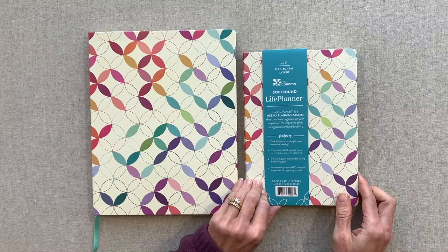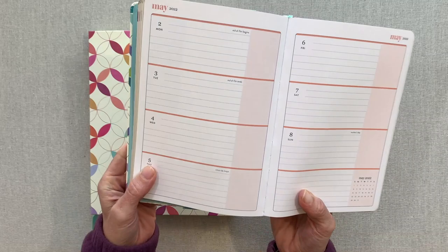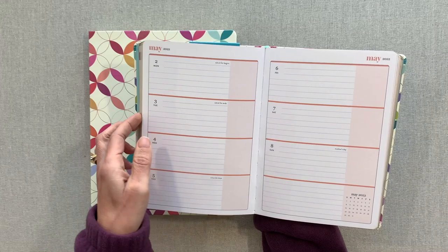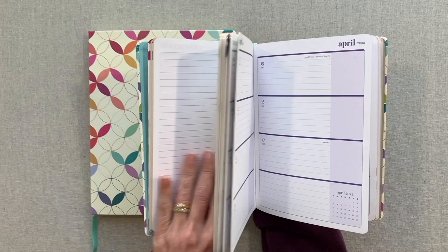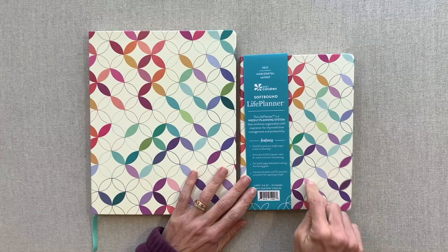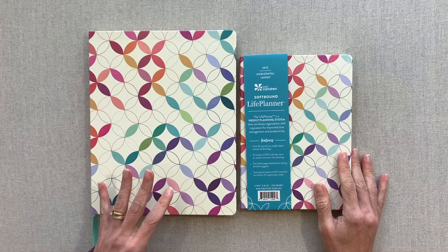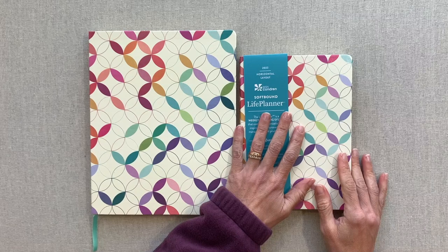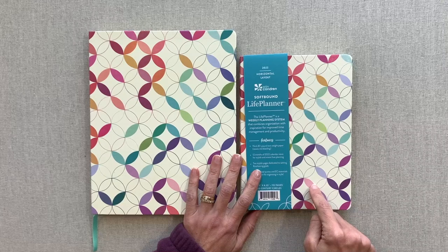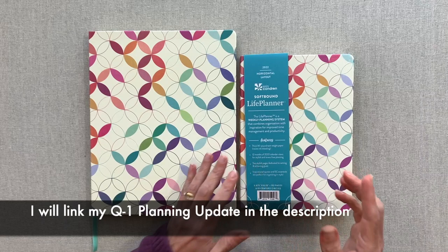I picked up both of these. This one is for my mom — she wanted to try it out. She's been using the Simplified Weekly for at least the past year, which is a horizontal layout, so she's going to compare it and see if she likes it better. She has used Erin Condren planners in the past but doesn't need one as big as the coiled life planner. I'm actually using this exact one right now for my son's homeschool — tracking habits, attitude, and schoolwork every week. I've been using it for several months and it's working so well.